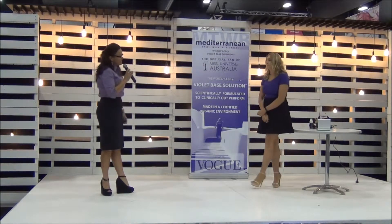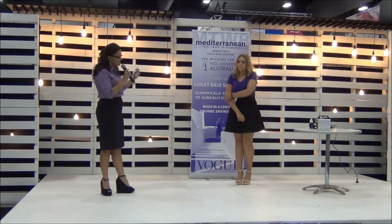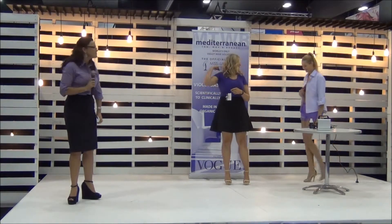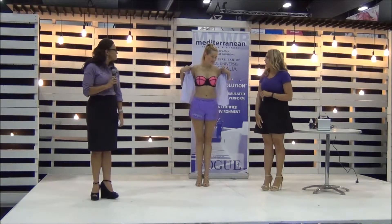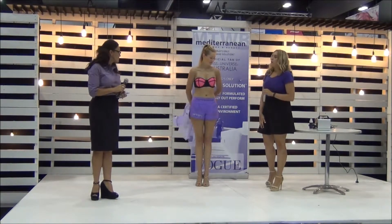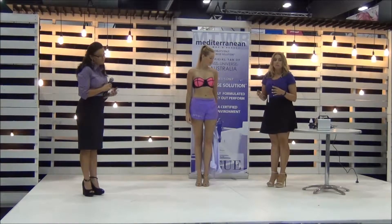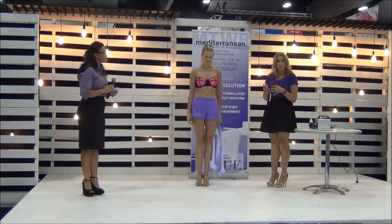Tell me, when should we be looking to contour and under what circumstances? Let's bring Jess out here so we can start having a look at what we're talking about. So there's a few different reasons you should be contouring. Firstly, regular clientele that come in may just want that little bit of contouring — just on the collarbones, a bit of the bust area, calf muscle. That's usually the most popular.